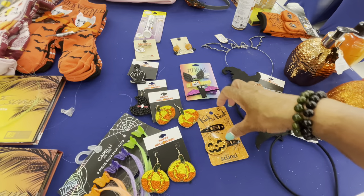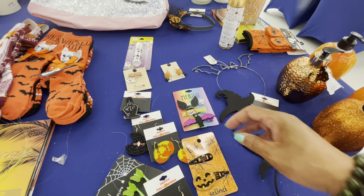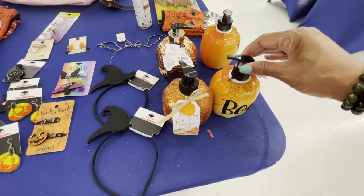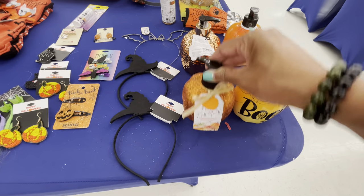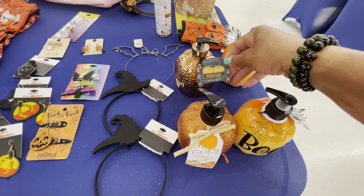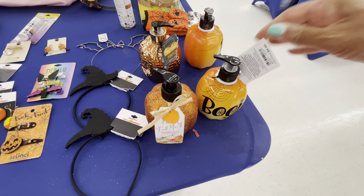Here are some barrettes and snap clips as well. And here are some soap dispensers — they have 'Pumpkin Spice.' This one says 'Boo,' but all of these are going for $4.99.